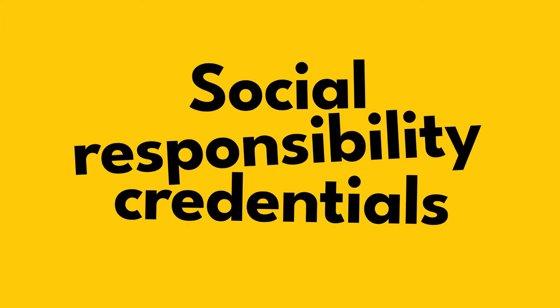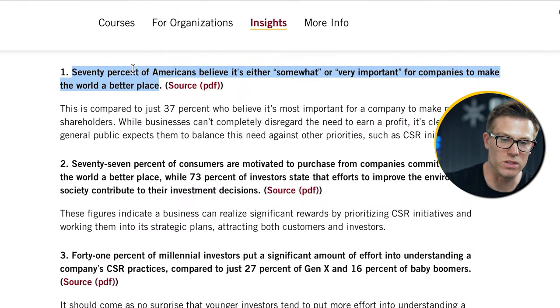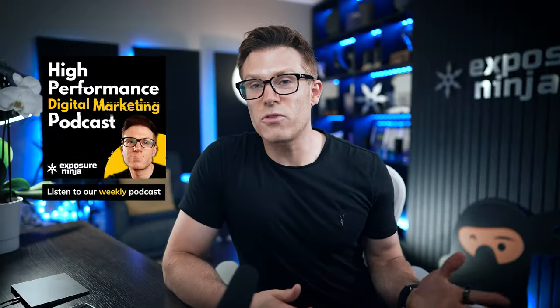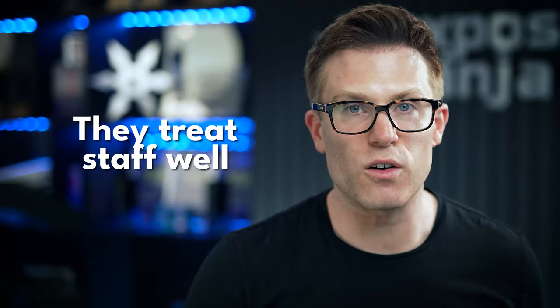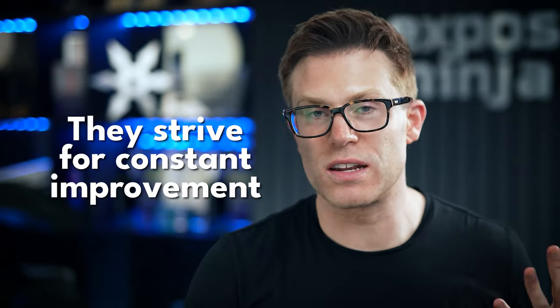Essential B2C marketing strategy number four is emphasizing your social responsibility credentials. According to Harvard Business School, 70% of Americans believe it's either somewhat or very important for companies to make the world a better place. It's a reality that today's consumers are looking for brands that align with their values. The types of things consumers are looking for include selling ethically sourced products, treating their staff well, being transparent with customers, avoiding false marketing claims, and striving for constant improvement.